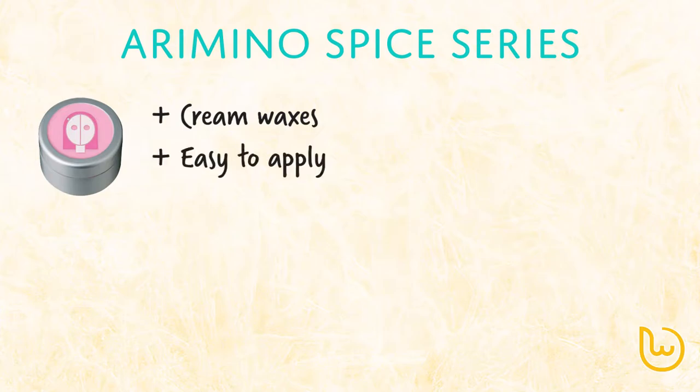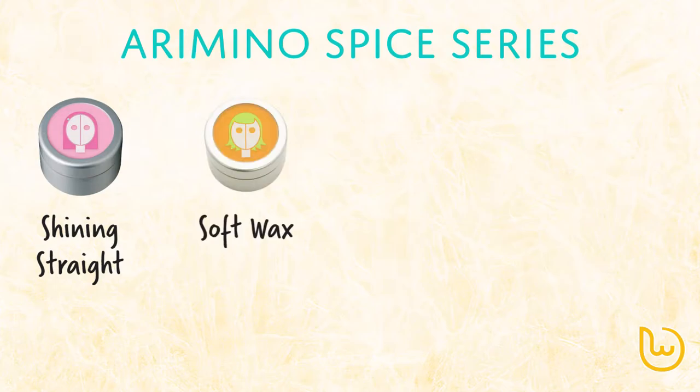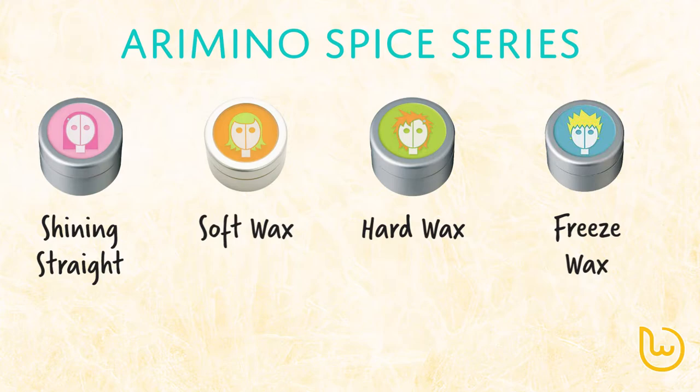Since hair wax can be categorized by setting strength and texture type, it becomes easy to understand the following three Arimino hair wax series. The first is the Arimino Spy series — cream waxes that are easy to apply and style, all with a pure mint scent. Shining Straight brings out shine in straight hairstyles. Soft Wax gives control over hair tips for short and medium hairstyles with a shining finish. Hard Wax has strong setting power but allows restyling, leaving shine in the hair. Frizzed Wax is suitable for short hair and men's hair, holding the hairstyle firmly for long periods, though it is difficult to adjust after setting, giving the hair a hard look.